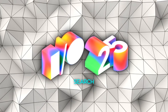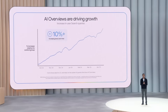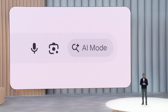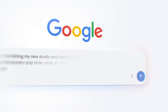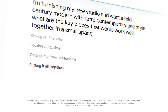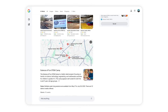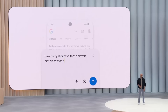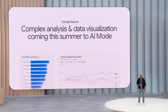Search got a double upgrade. AI overviews already serve 1.5 billion users, but Google just flipped on a dedicated AI mode tab for everyone in the United States starting today. Regular queries still show classic links, yet one hop over you get a conversational answer with sources, follow-ups, and, in a few months, live data visualizations for sports and finance. During the demo, typing a dense NBA stats question produced its own chart on the spot — no third-party plug-in required.